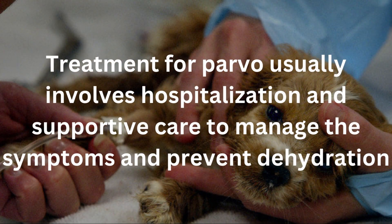Treatment for parvovirus usually involves hospitalization and supportive care to manage the symptoms and prevent dehydration. Intravenous fluids, medications to control vomiting and diarrhea, and antibiotics to prevent secondary infections are commonly administered. In severe cases, blood transfusions may be necessary.